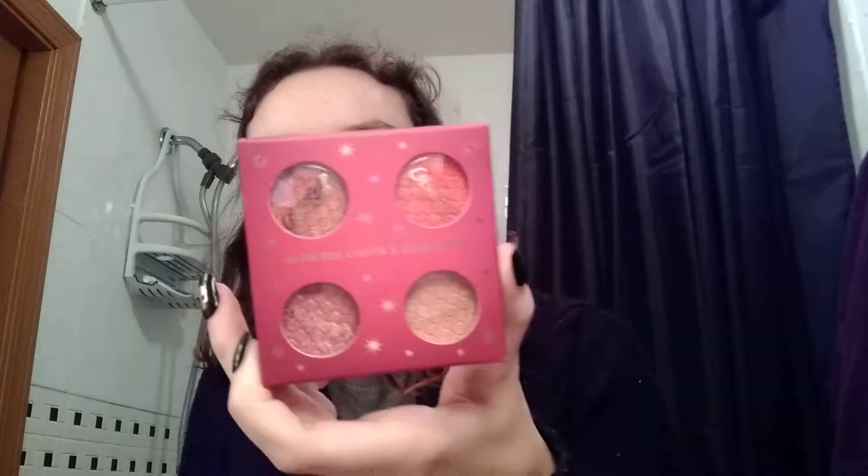It has the little Super Shock Shadow Foursome. Sorry about the noise — my youngest is sitting outside the door talking to herself. It looks like this, and it has the shades.